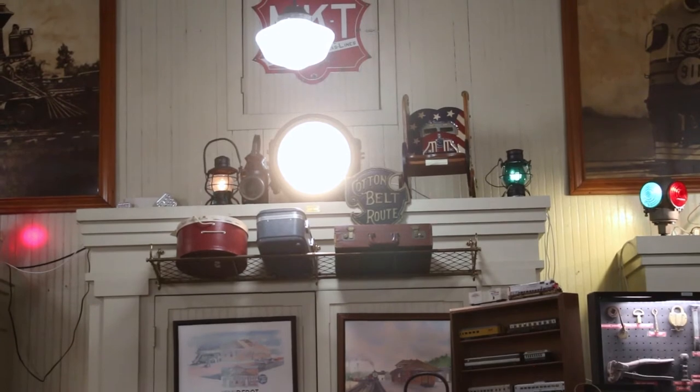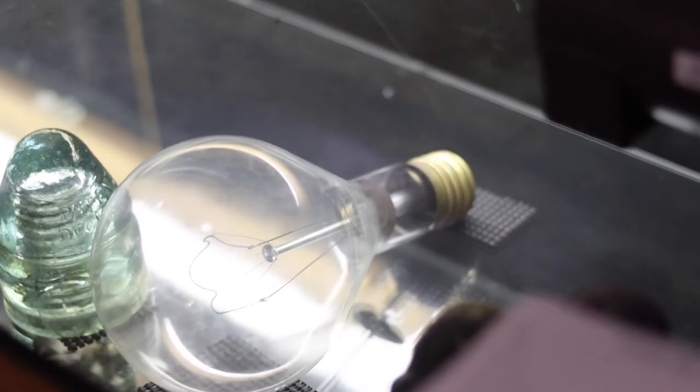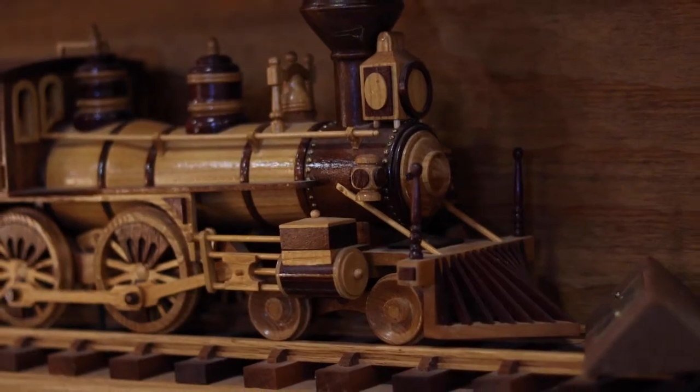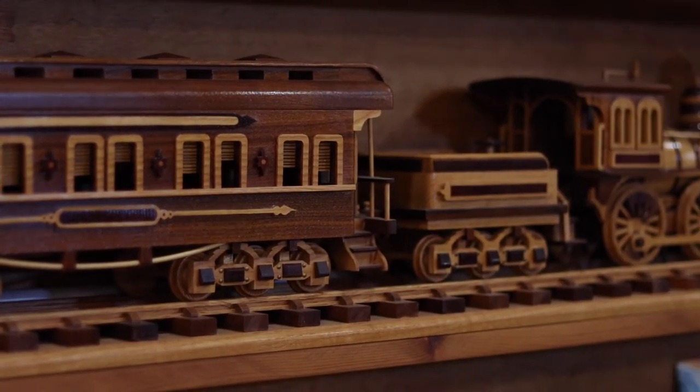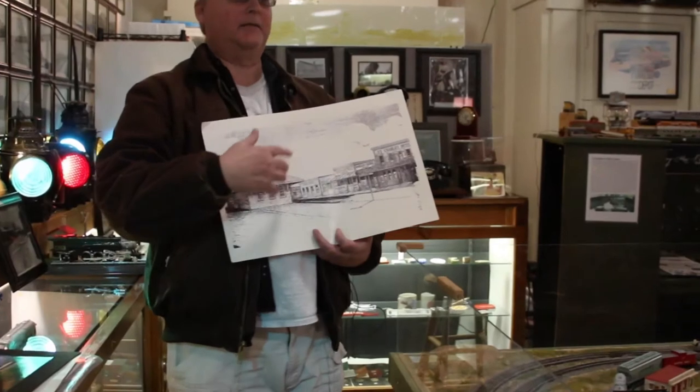That's the first electric headlight on a steam locomotive for the Cotton Belt — it's only a 60-watt bulb. Incredible — it's a real bulb right here. That's 500 watts. These wooden trains here are made by a member of ours in his garage on the Craftsman Multitool. The top one was his first attempt.